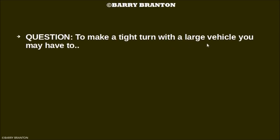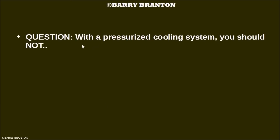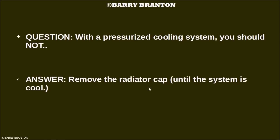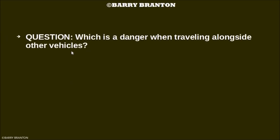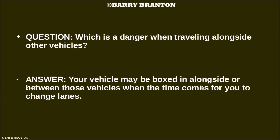To make a turn with a large vehicle, you may have to go slower than many non-commercial drivers would expect you to drive. With a pressurized cooling system, you should not remove the radiator cap until the system is cool. Which is a danger when traveling alongside other vehicles? Your vehicle may be boxed in alongside or between those vehicles when the time comes for you to change lanes.